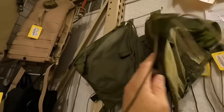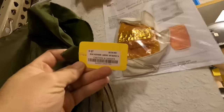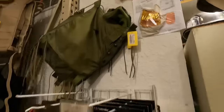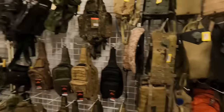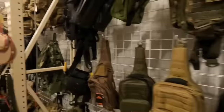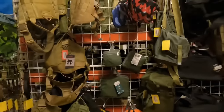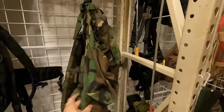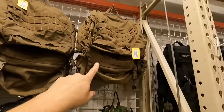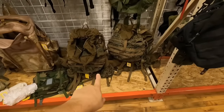Got some Vietnam era bladders — I don't have any of those yet. $20, that's not bad. Got some more there. Some off-brand surplus stuff packs. Then got a bunch over here. Got a CFP-90, got your ILB or LBE packs, Marine Corps. And got some more down there — FILBE.